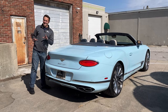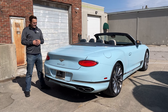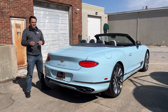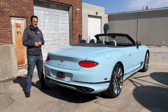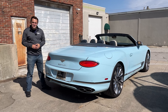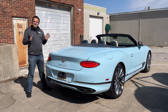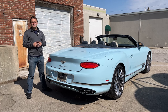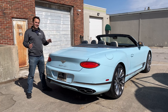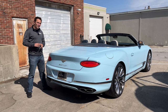Bentley has always been the pinnacle of excellence from Great Britain, and this car is no exception. The color combination is absolutely breathtaking, the gorgeous 22-inch wheels — everything about this absolutely screams pure class. I love this car. It drives like a pure dream. Check out more on this Bentley at MotorVault.